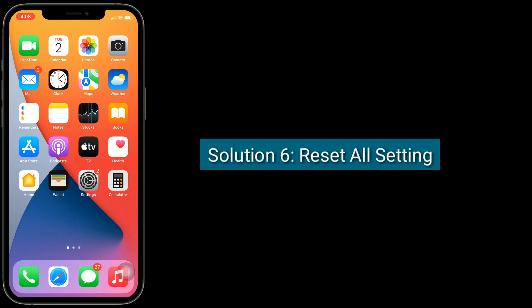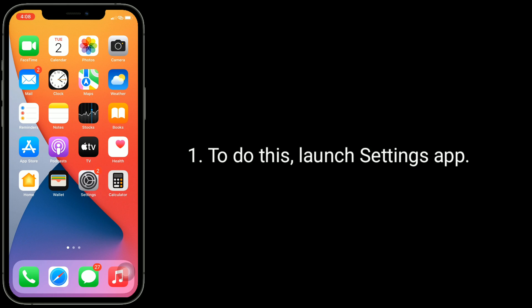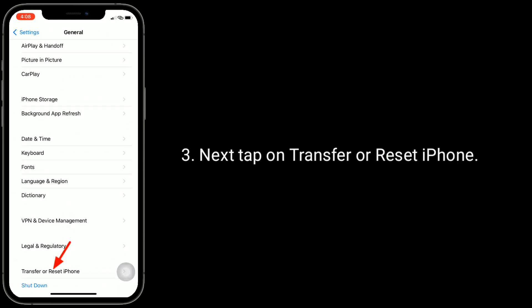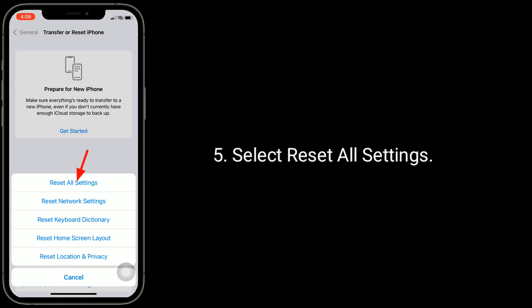Solution six is Reset All Settings. Resetting all settings resets all your customized settings to default, but no data or media will be deleted. To do this, launch the Settings app, scroll down and tap on General, then tap on Transfer or Reset iPhone, and tap on Reset. Select Reset All Settings.